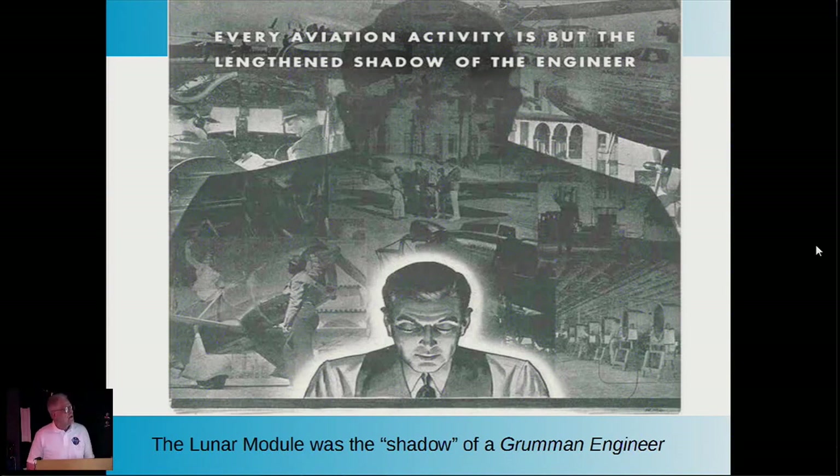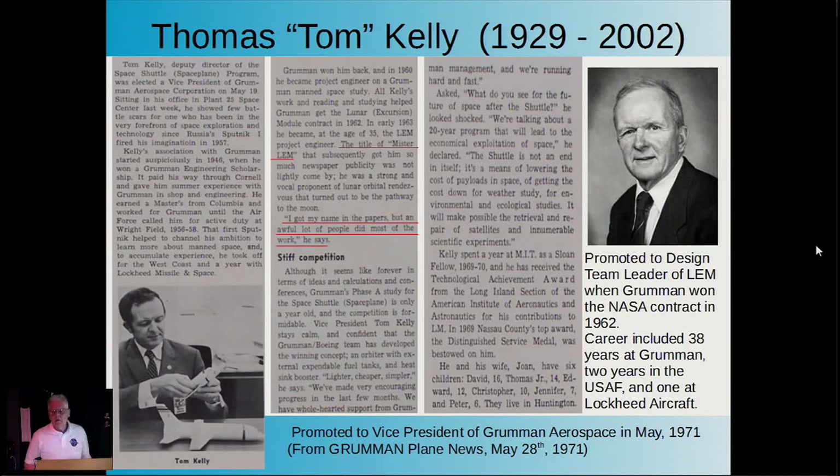I found this old poster which sums up my feeling on engineers: every aviation activity is but the length and shadow of the engineer. The lunar module was certainly the shadow of one particular engineer—Tom Kelly, a very brilliant man with a doctorate degree in engineering, which is very rare. He was modest too; he said, 'Although I was called Mr. LEM, I got my name in the papers, but an awful lot of other people did the work.' A typical self-deprecating engineer.